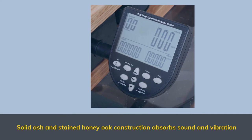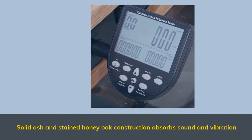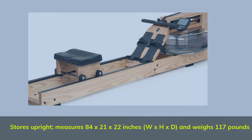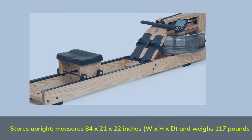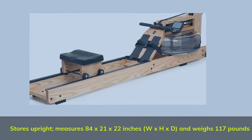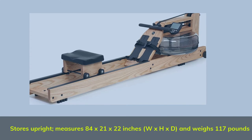Solid Ash and Stained Honey Oak Construction absorbs sound and vibration. Stores upright. Measures 84 x 21 x 22 inches (W x H x D) and weighs 117 lbs.